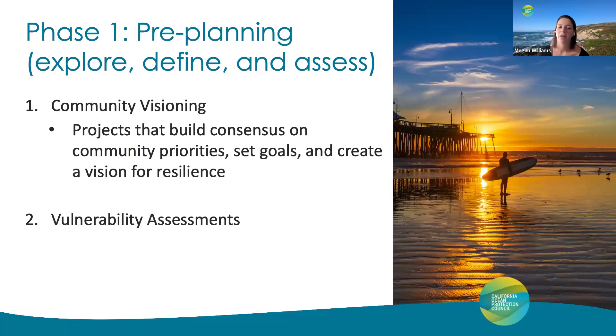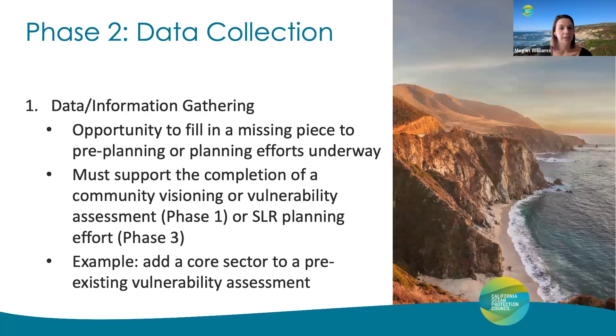The sea level rise criteria is structured to reflect the four phases of the sea level rise adaptation planning process. Under Phase 1, the pre-planning phase, minimum criteria are listed for both community visioning — projects that build consensus on community priorities, set goals, and create a vision for resilience — as well as for sea level rise vulnerability assessments. For the data collection phase, this is really the opportunity to fill in a missing piece to either a pre-planning or planning effort already underway. A proposal must have either a Phase 1 or Phase 3 piece attached alongside Phase 2 when submitting a project that contains data collection. An example of this might be adding a core sector to a pre-existing vulnerability assessment.